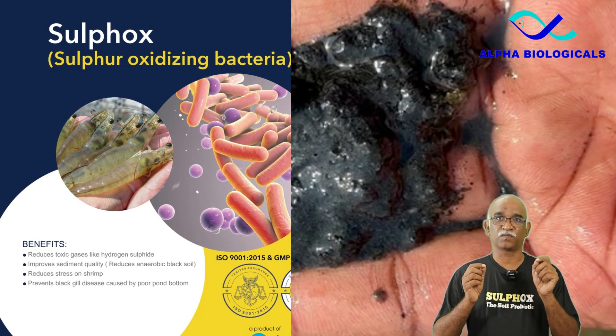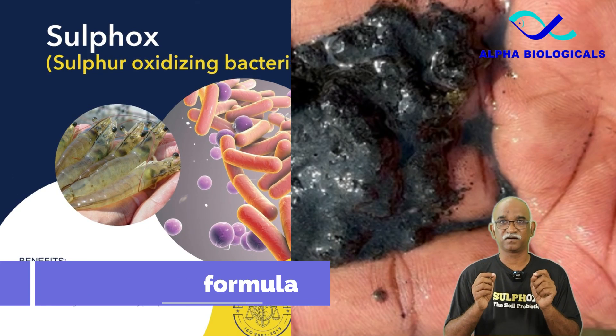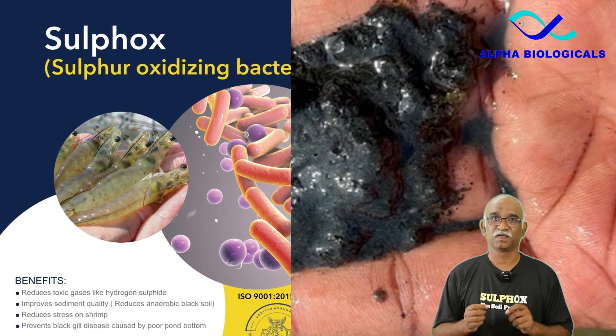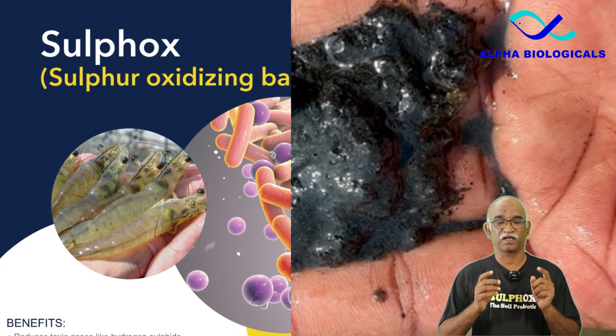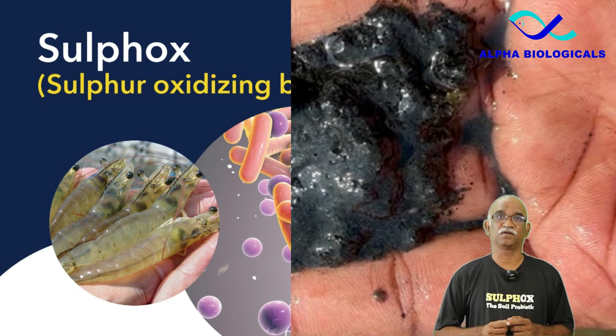As a result of its versatile triple-action formula, Sulfox has garnered significant popularity within the Indian aquaculture industry. In addition to using Sulfox, increasing aeration and applying lime to raise the pH of the water can further help manage hydrogen sulphide toxicity. Strict feeding management also helps a lot.